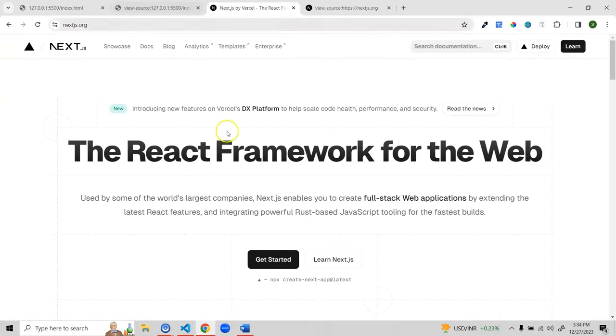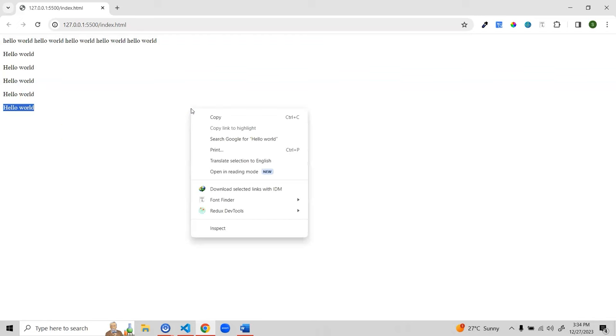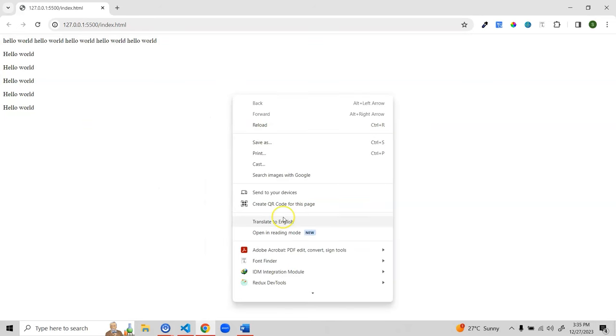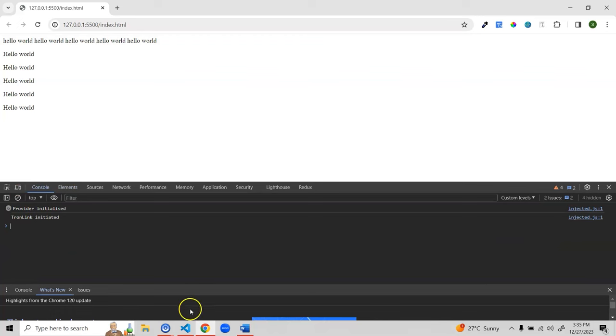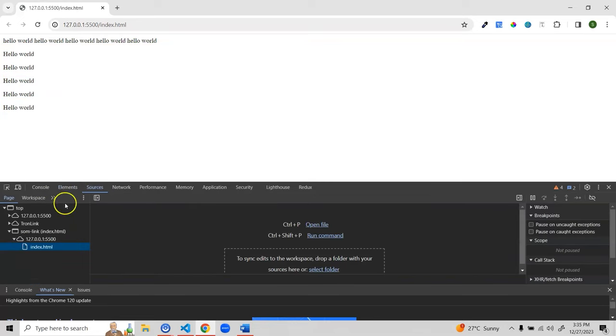To inspect a specific element and see what it is — whether it's a paragraph, heading, or something else — right-click and choose 'Inspect'. This opens the developer tools. You have the Console (where you can see console logs), the Elements tab (showing all your HTML), the Sources tab (showing local files), Network tab, Performance tab, and Application tab (for storage and cookies). There's also Lighthouse to test page performance on desktop or mobile.